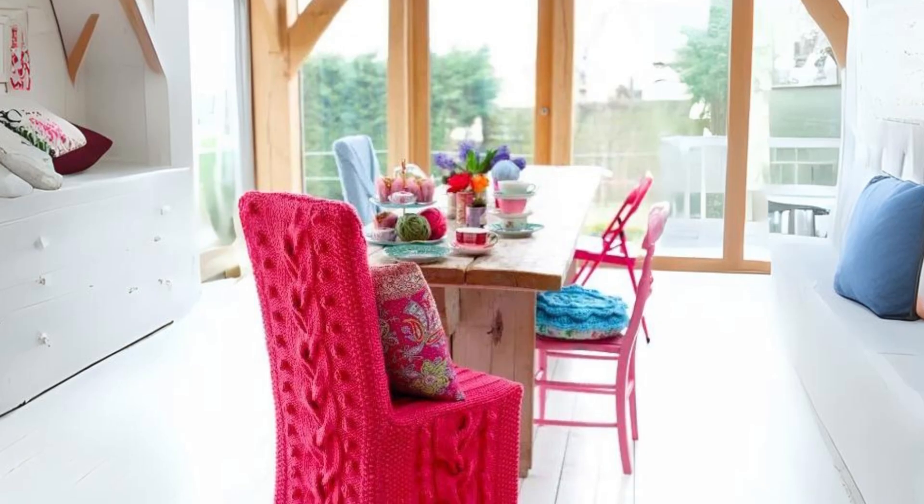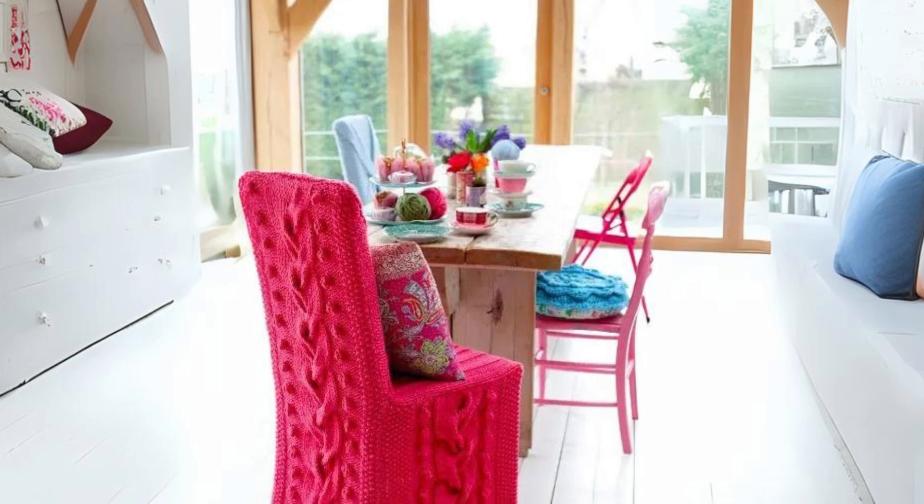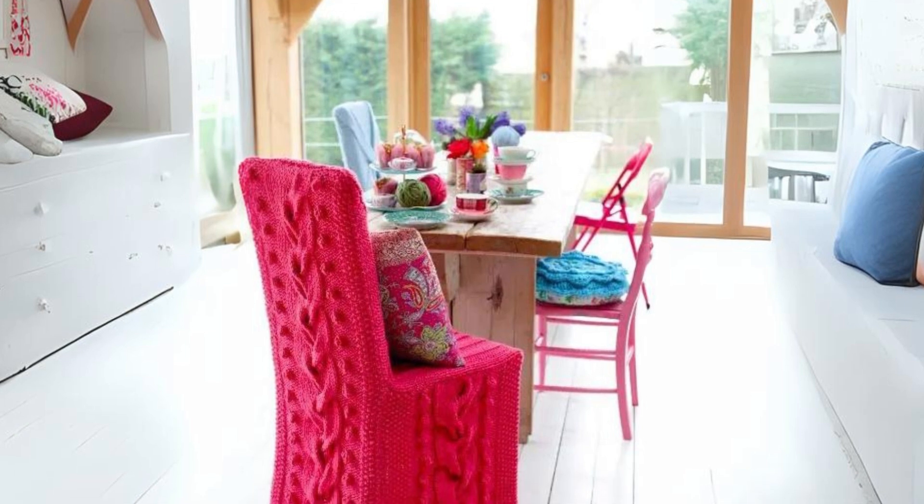Hot pink knit covered chair. Bright and cozy, this chair adds a pop of color while making your space feel welcoming.